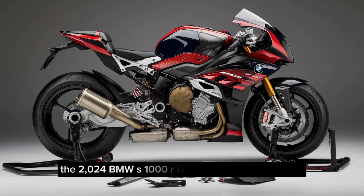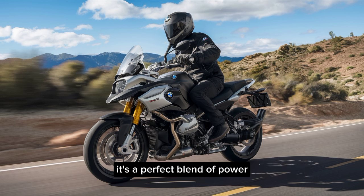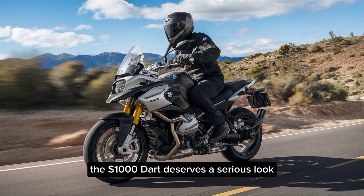The 2024 BMW S1000R is a remarkable motorcycle. It's a perfect blend of power, handling, technology, and comfort. Whether you're a seasoned rider looking for a weekend thrill machine or someone who appreciates a powerful yet practical motorcycle, the S1000R deserves a serious look.